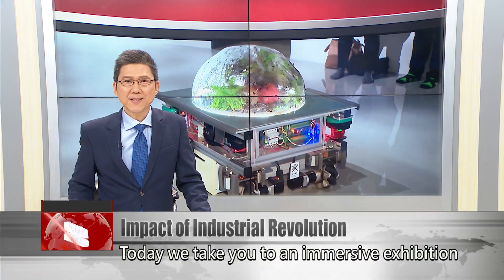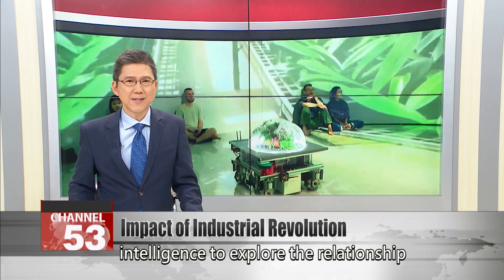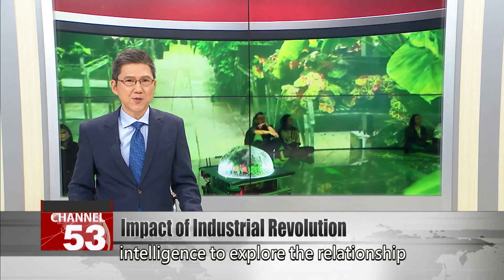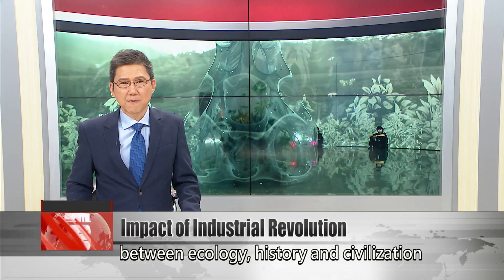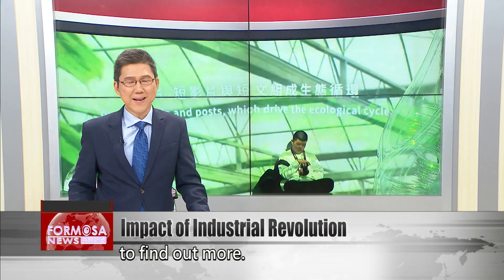Today we take you to an immersive exhibition which uses 5G and generative artificial intelligence to explore the relationship between ecology, history and civilization from the Industrial Revolution to modern times. Our very own Stephanie Yang spoke to the exhibition's creator to find out more.